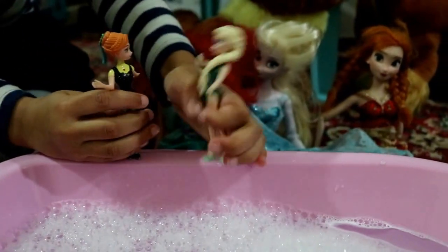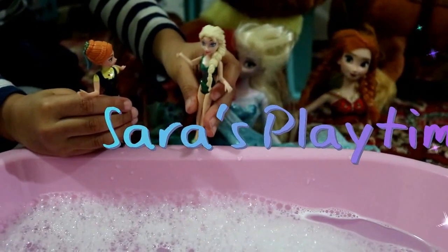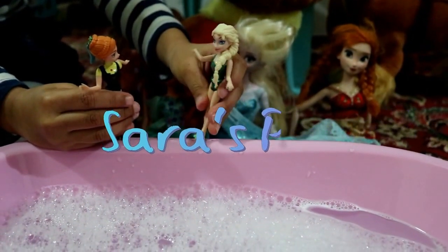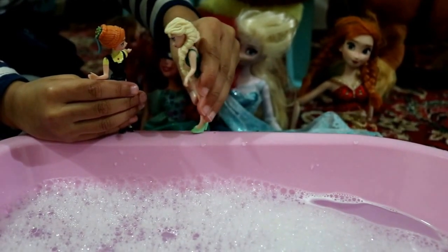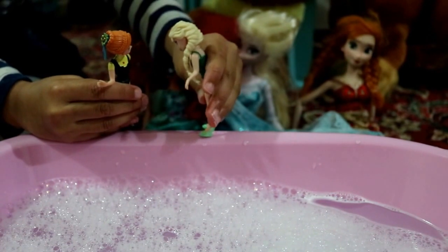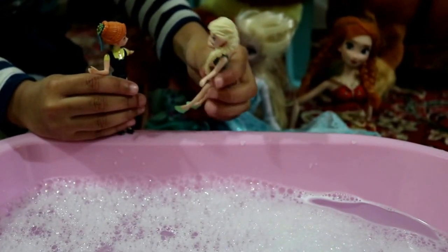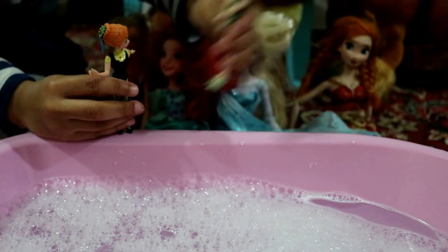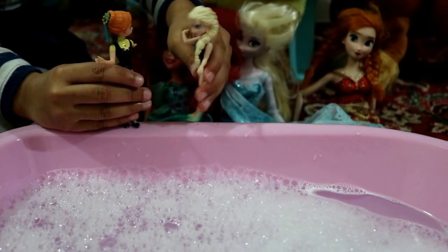Oh hi Elsie! Oh hi Anya! Look, today we're at the bubble bath — it's a pool. I know that it just has bubbles in it so it looks like the bubble baths I take at home. I really want to go inside it, so let's go right now!